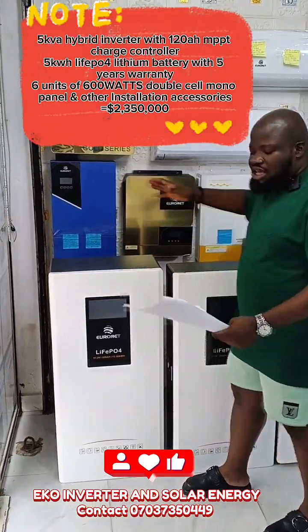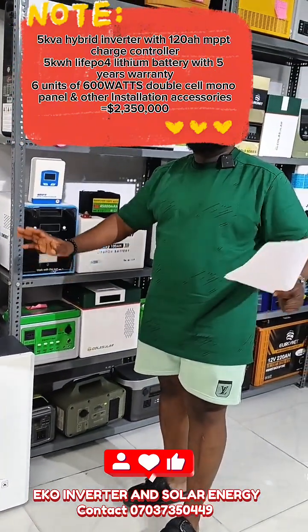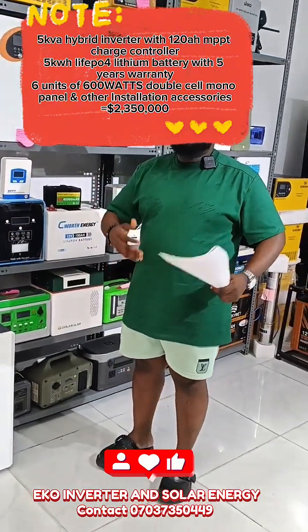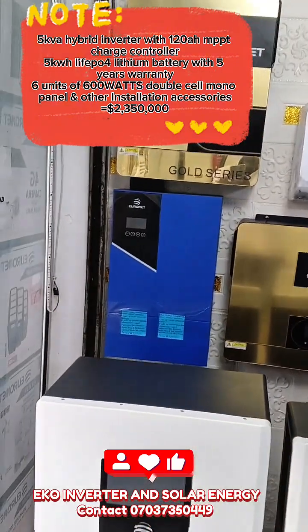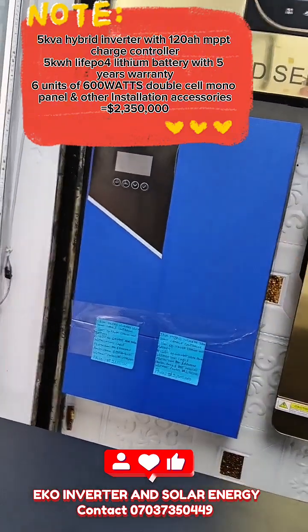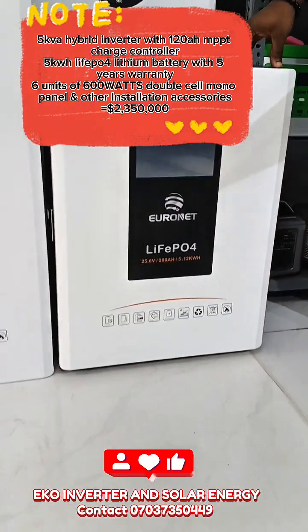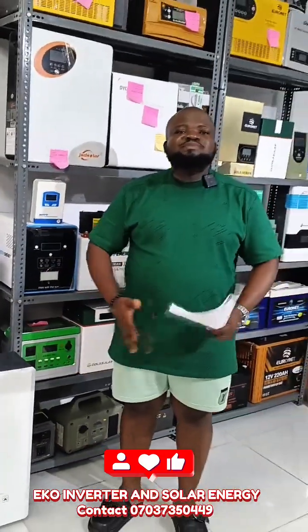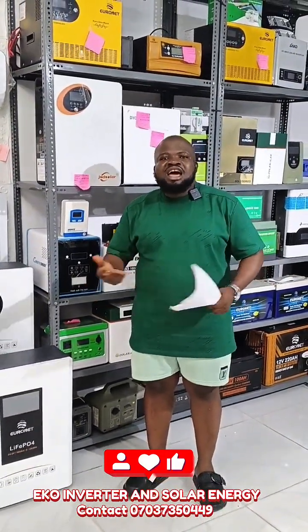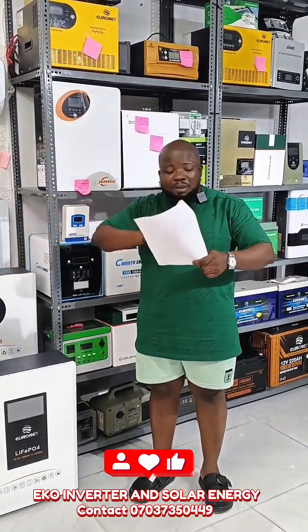We also have a 5kVA by 5kW package going for 2,025,000. With 2,025,000, you get a 5kVA hybrid inverter with a 100-amp MPPT charge controller, a 5kW lithium-ion battery, and 6 units of 600W solar panels. This package can power your basic home appliances like TV, fan, lights, air conditioner, and microwave. It can power all your basic home appliances.